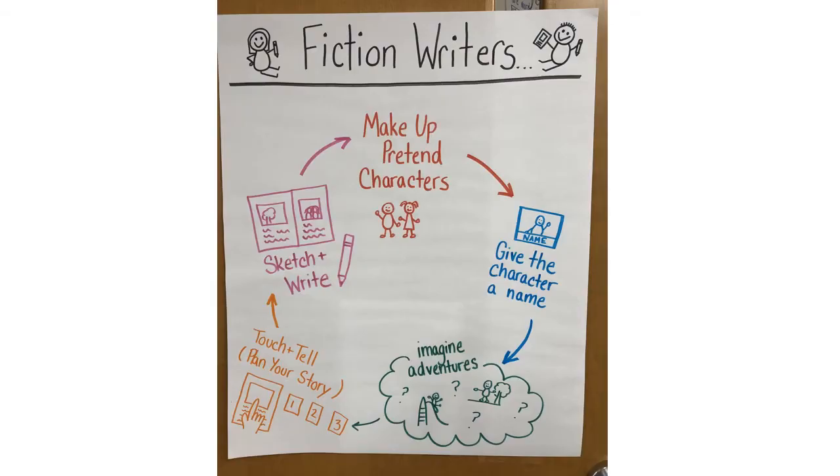If this sounds familiar, it's because we've already talked about this process. Before break, we talked about what fiction writers do when they're coming up with stories. They start off by making up pretend characters, then they give those characters a name, and then they start imagining adventures. Once they've come up with those ideas, they do something called touching and telling, or planning their story, before they sketch and write.